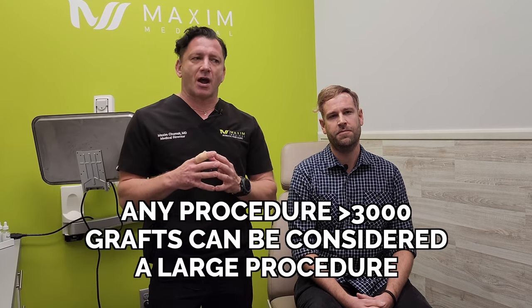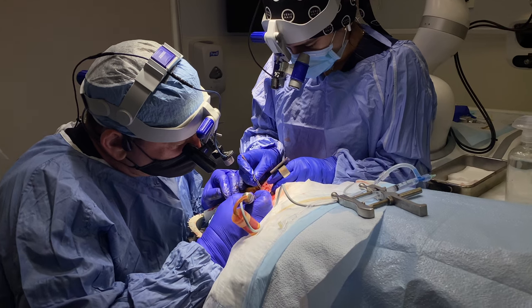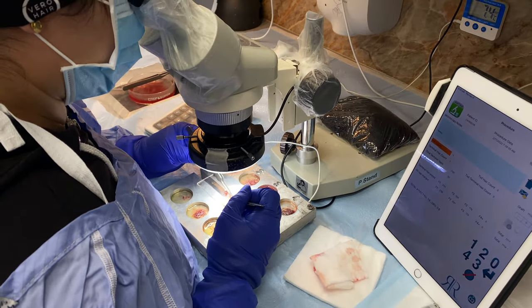Sebastian had his procedure yesterday. It was done during the day — we started early in the morning at 6 a.m. We had to plan a big procedure. It was 3,300 grafts. Anything above 3,000 grafts is considered to be a large procedure, because these procedures are done one by one. I take these grafts from the back one by one, we process everything, count what we have, and then implant everything to the front.